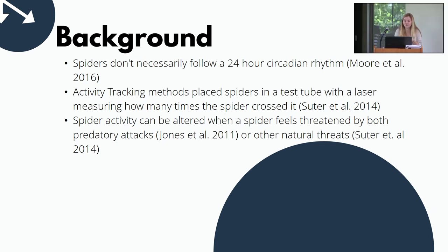Spiders don't necessarily follow a 24-hour circadian rhythm in the way that a lot of humans and other animals do. In the study I cited here by Moore, they found one type of spider had only a 13-hour cycle or a 19-hour cycle. That's why, for later projects, we first had to figure out when exactly these spiders are active.